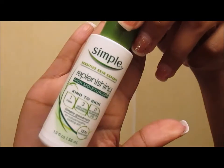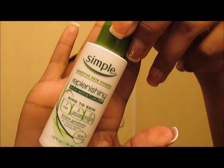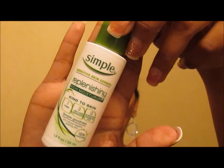This Simple Skin Sensitive Experts Replenishing Rich Moisturizer was okay. I probably wouldn't run out and repurchase it, but if I got a sample or free gift of it, I would definitely use it.